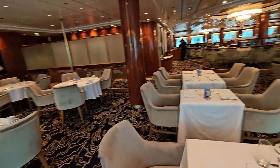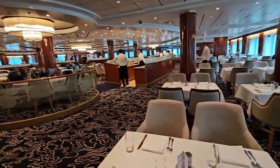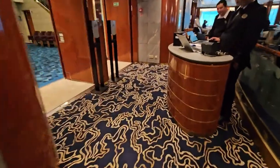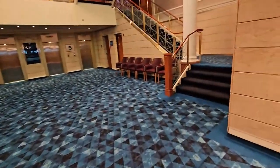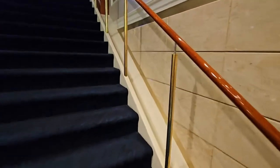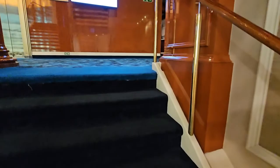There are two main dining rooms on the Norwegian Sun. This is one of them — it's called the Seven Seas. This is where we eat almost every meal because we really like the service here. The other one is called Four Seasons. They serve the same menu and they're pretty much connected to each other through the galley. We have eaten at the Four Seasons once. We didn't think it was quite as good as the one down here.